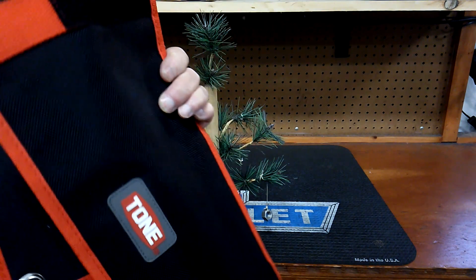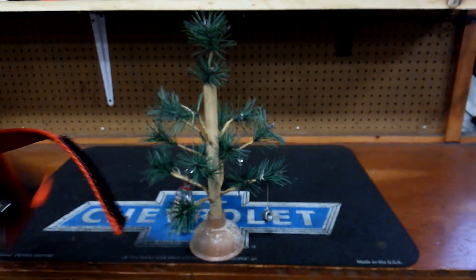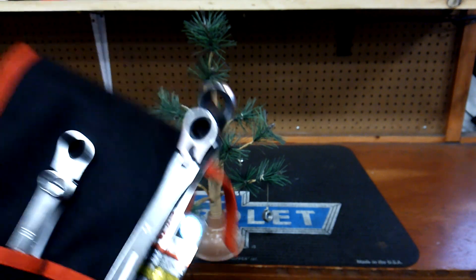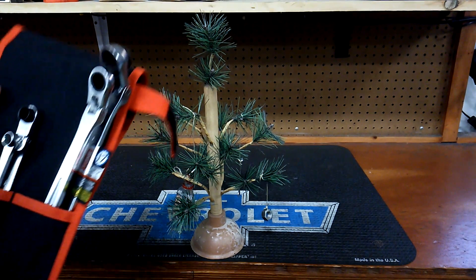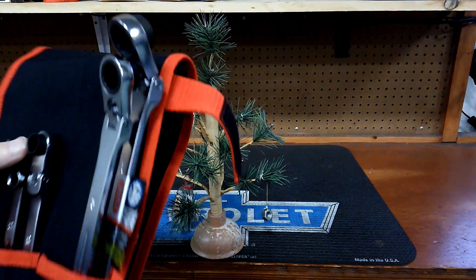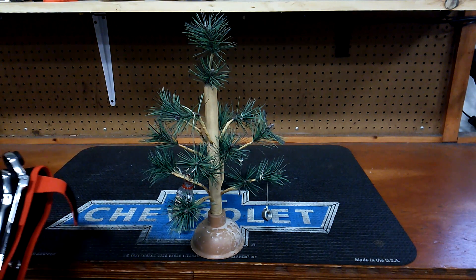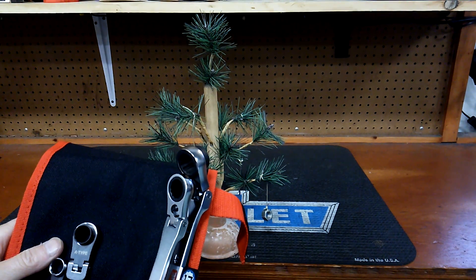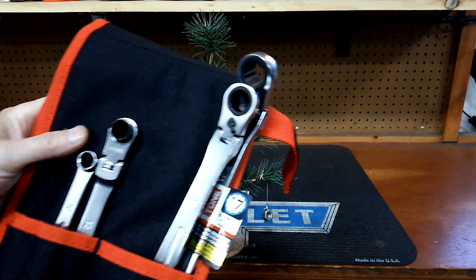This Tone Ratchet set — I've put this in a few videos already — I'll be giving this away December 23rd to a lucky subscriber. If you have subscribed, you've got a chance to win. It's that simple. It's a four-piece set: 10, 12, 14, and 17 mil. You can buy the 8, 13, and 19 separately. I paid $200 for this; this set now is $230.